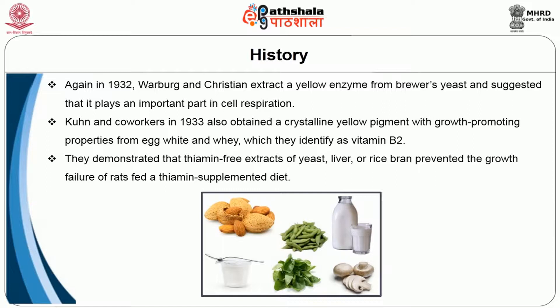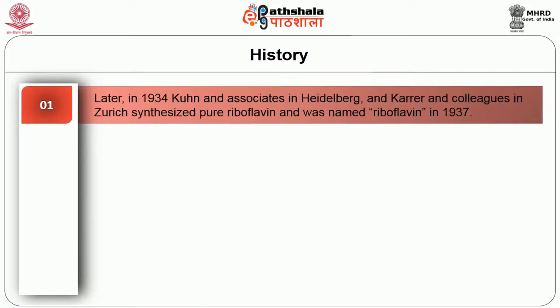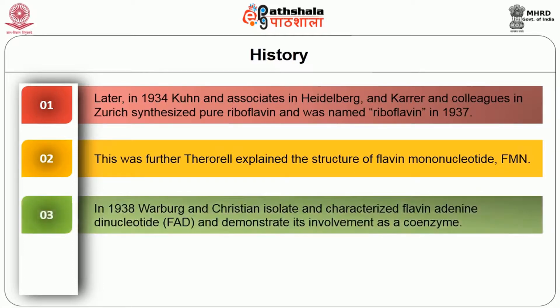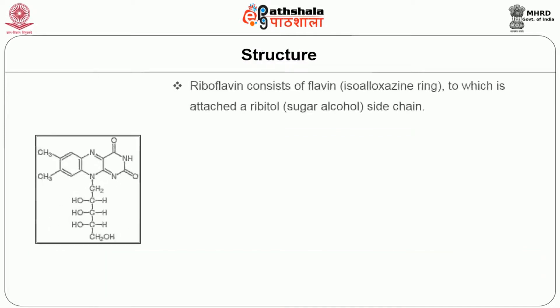They demonstrated that thiamine-free extracts of yeast, liver, or rice bran prevented the growth failure of rats fed a thiamine-supplemented diet. Later in 1934, Kuhn and associates in Heidelberg and Kerr and colleagues in Zurich synthesized pure riboflavin, which was named riboflavin in 1937. Theorell explained the structure of flavin mononucleotide (FMN). In 1938, Warnberg and Christine isolated and characterized flavin adenine dinucleotide and demonstrated its involvement as a coenzyme. In 1941, several co-workers demonstrated the clinical signs of riboflavin deficiency in human feeding experiments.